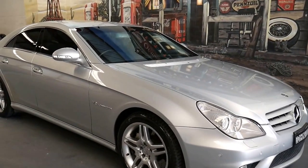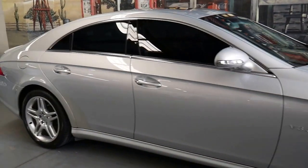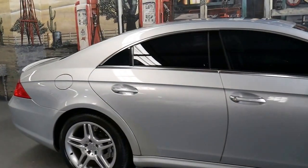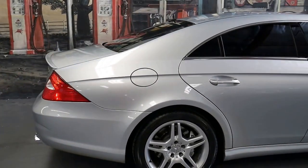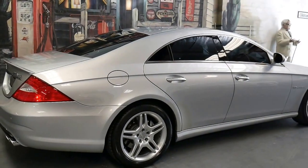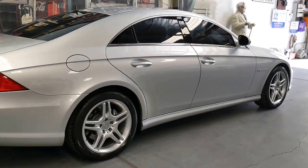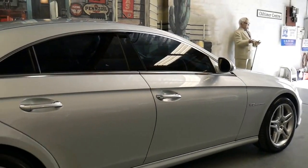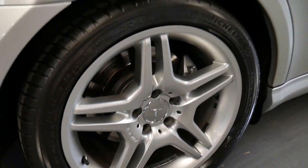This absolutely immaculate Mercedes-Benz CLS 55 has done 137,000 kilometres since new and it's got a very good history to it. This is a car that would suit a very fussy buyer. It's got Michelin tyres all round and all the wheels are in perfect condition.